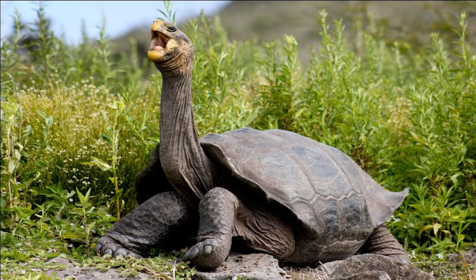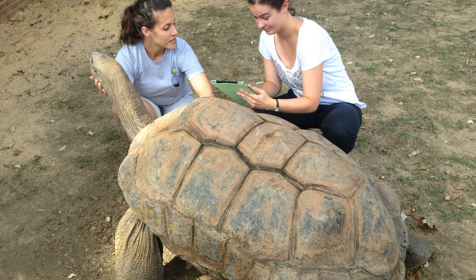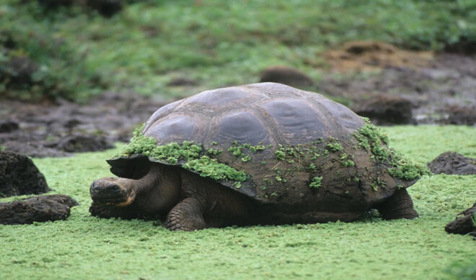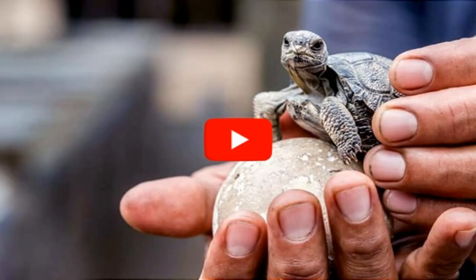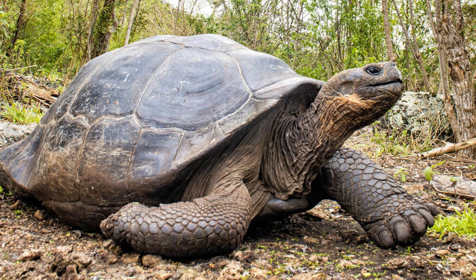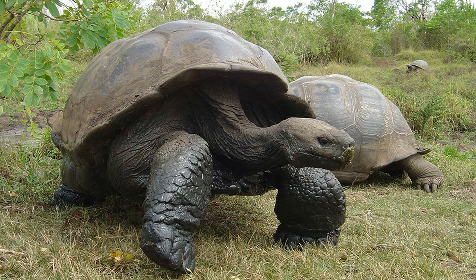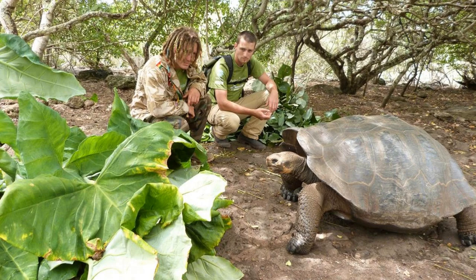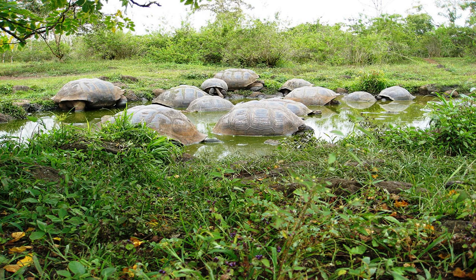Giant tortoises are classified as vulnerable or endangered species, depending on the species and location. Their populations declined significantly due to overhunting by humans in the 19th and 20th centuries, habitat destruction, and the introduction of non-native animals to their environment. However, conservation efforts have helped increase populations in some regions. The Galapagos giant tortoise has benefited from the creation of the Galapagos National Park and programs to reduce the impact of non-native species. Similarly, the Aldabra giant tortoise has been protected by the creation of the Aldabra Atoll Special Reserve. Although conservation efforts have helped, some species are still at risk due to poaching and habitat destruction, making it crucial to continue these efforts to preserve these amazing creatures for future generations.